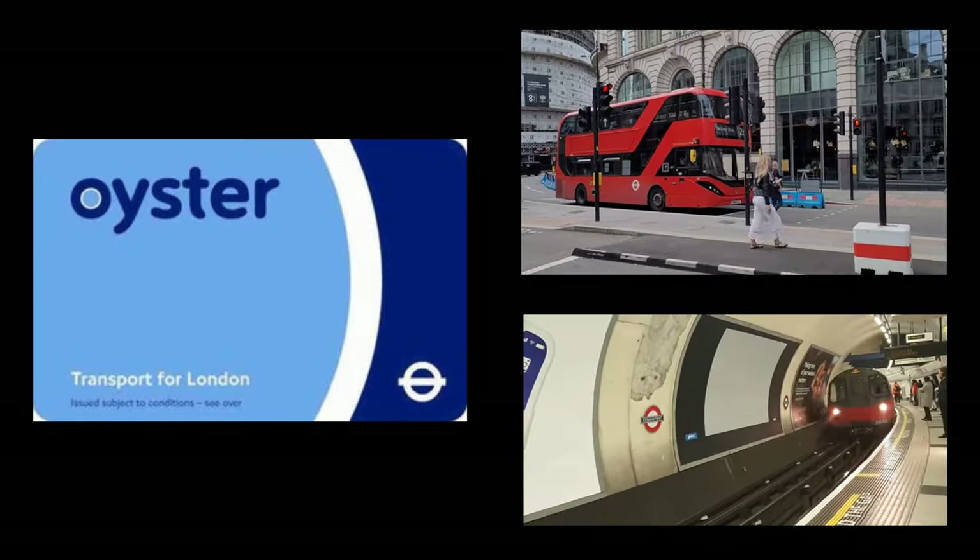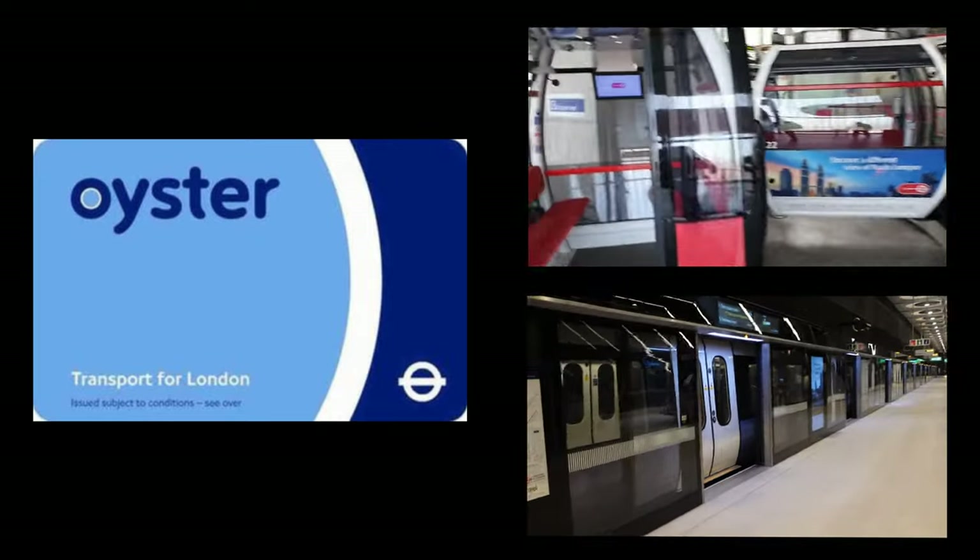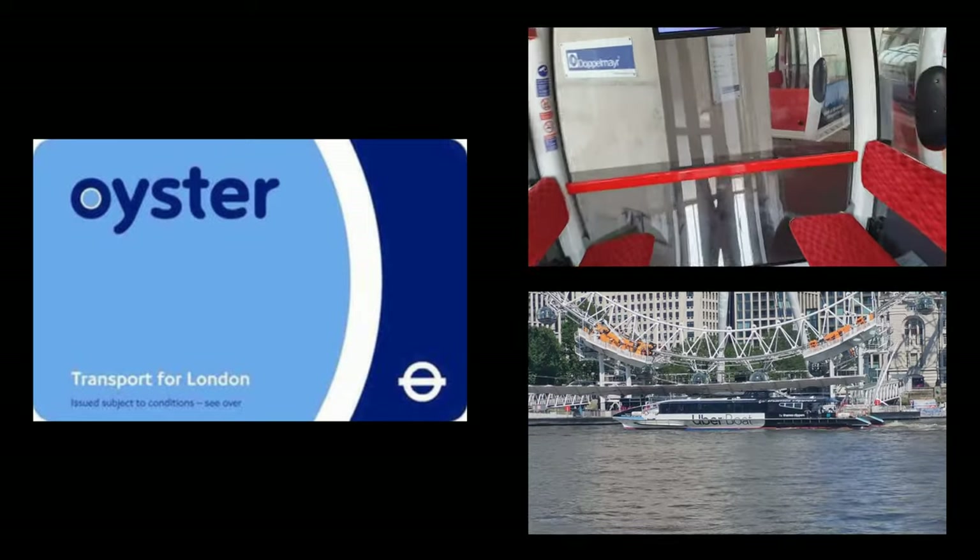An Oyster card is a smart card that you can add money to so you can pay as you go. You can use it to travel on a bus, Tube, tram, DLR, the London Overground, most of the Elizabeth Line, the Emirates Airline, and also the Thames Clipper River Bus services.